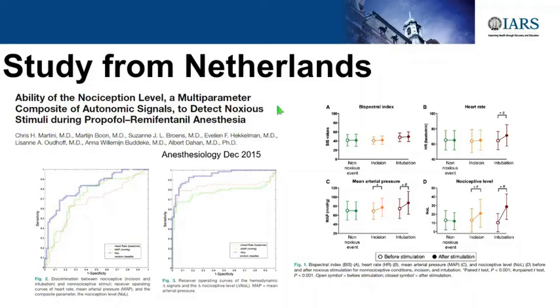This study comes from the Netherlands, published in Anesthesiology in December 2015. They compared the NOL reaction to nociception after intubation, after incision, and non-noxious stimulus—compared to heart rate, BIS index, blood pressure, and NOL index. When we validate these devices, we build ROC curves for sensitivity and one-minus specificity. If you are on the diagonal line, your device is poor. If you are in the upper left, it's highly sensitive and specific. The NOL (blue) compared to blood pressure (green) and heart rate (red) has better sensitivity and specificity than the two clinical parameters we use in daily practice.